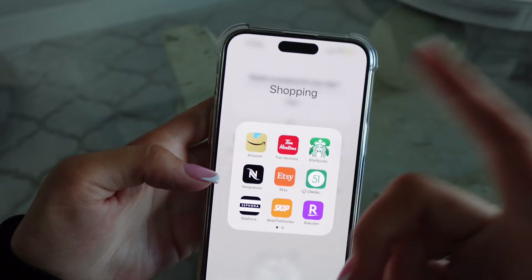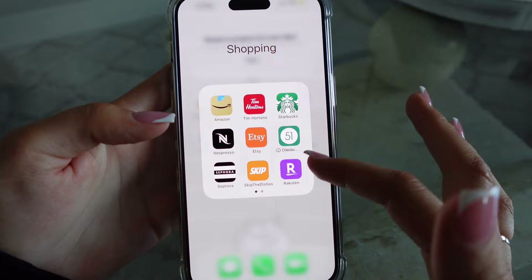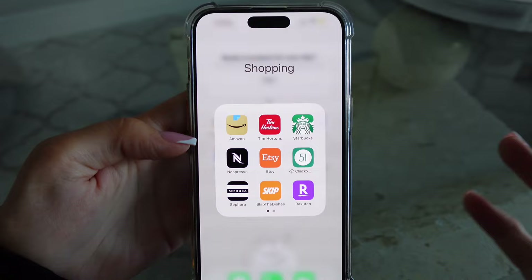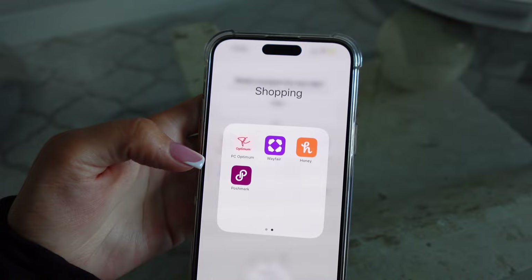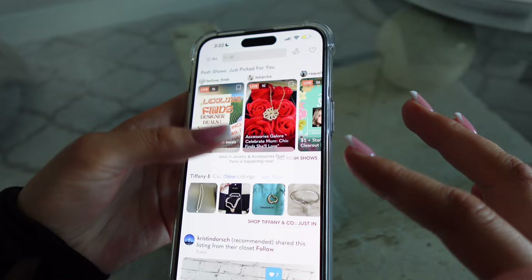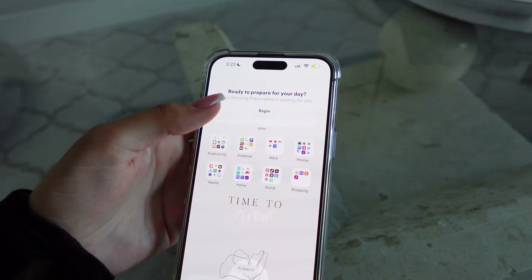Shopping — definitely the folder I had to delete the most apps from. Amazon, Nordstrom, and Starbucks are my tried-and-true apps. Nespresso because I have a Nespresso machine and order through the app. Etsy is great for Christmas gifts. Checkout 51 — I have a discount code down below, it's cash back on groceries, very handy for grocery shopping. Sephora obviously. Skip the Dishes, Rakuten — discount codes for those down below too. PC Optimum, Wayfair, Honey, and Poshmark — I haven't updated Poshmark in a while but I have previously loved and used items listed there, some still with tags.